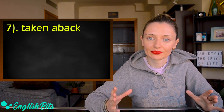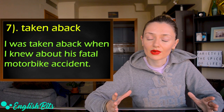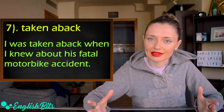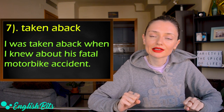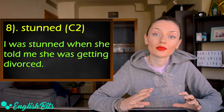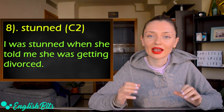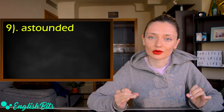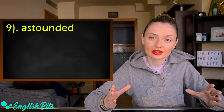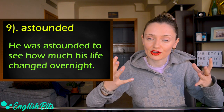Number seven is 'taken aback.' For example, I was taken aback when I heard about his fatal motorbike accident. Two more to go. Number eight is 'stunned.' For example, I was stunned when she told me she was getting divorced. And last but not least, 'astounded.' For example, he was astounded to see how much his life changed overnight.